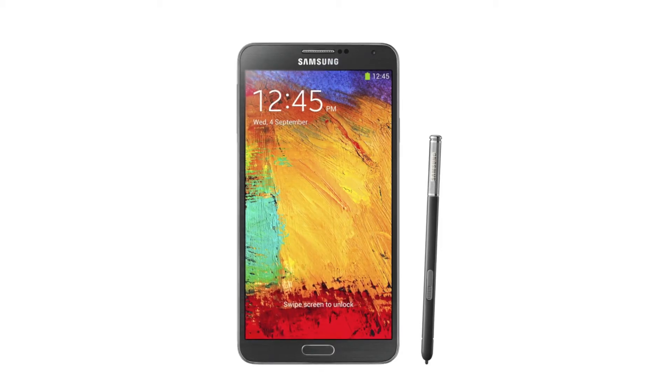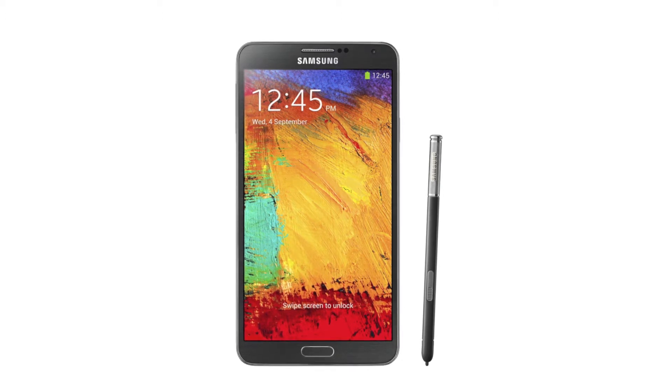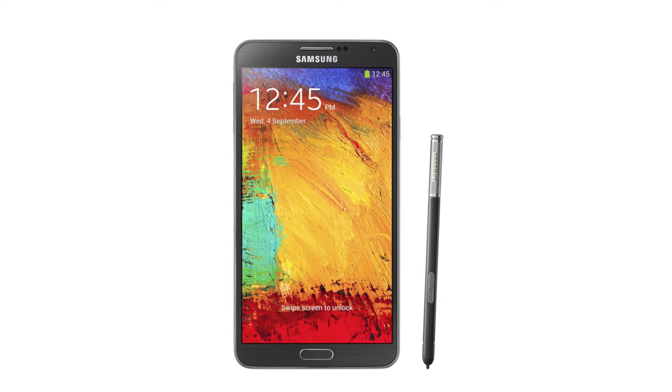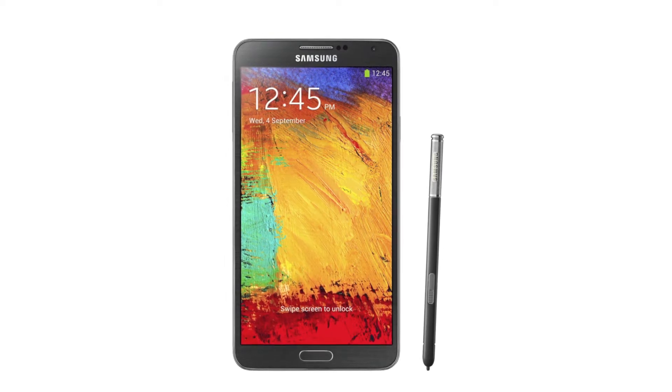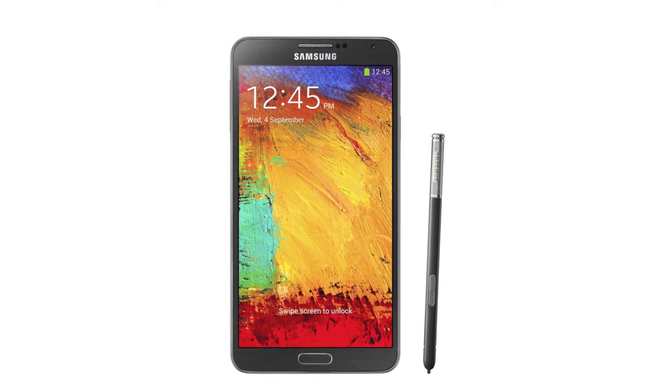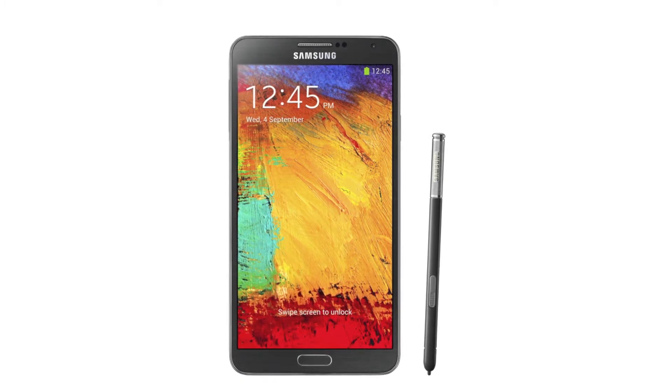What's up everyone, TechCloud here. As you might be aware, the Samsung Galaxy Note 3 has been announced today. The overall design of the Note remains similar to the previous models of the Galaxy S and Note series.